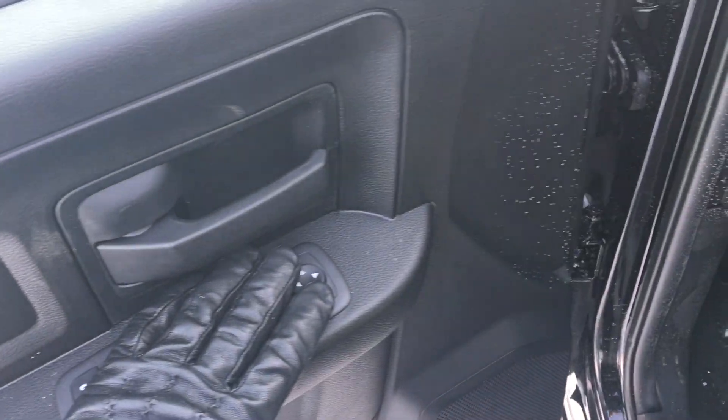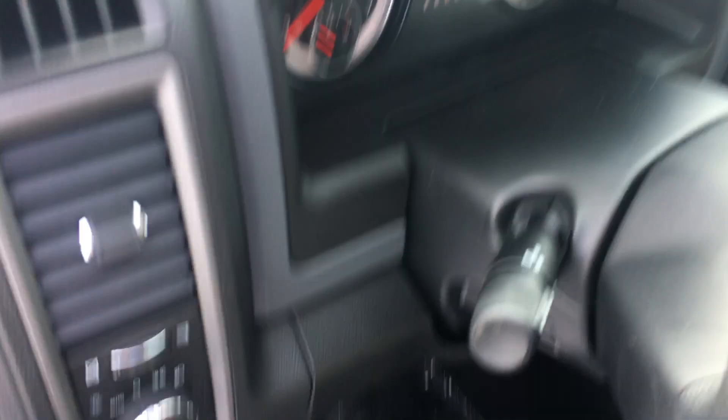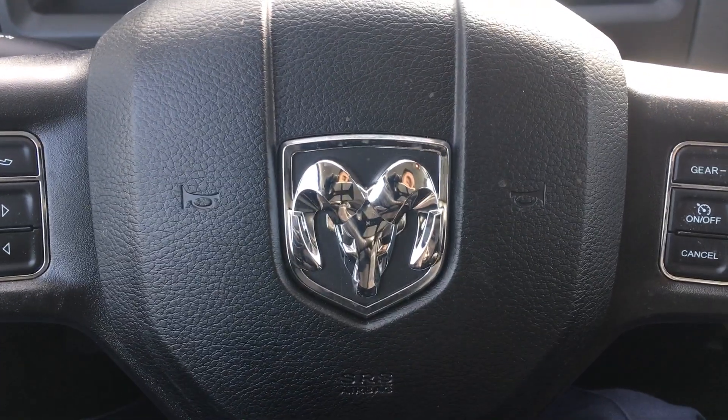Up front, your power windows, locks, and mirrors are all here, along with automatic headlights built in and your fog lights. On your steering wheel you have voice command, Bluetooth, and all your cruise controls. Let's start it up so you can see the interior.